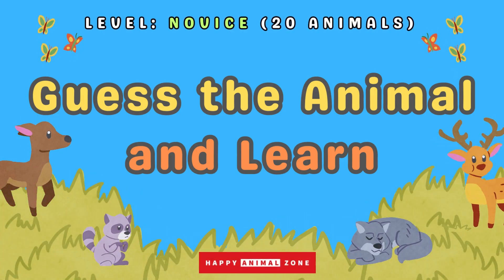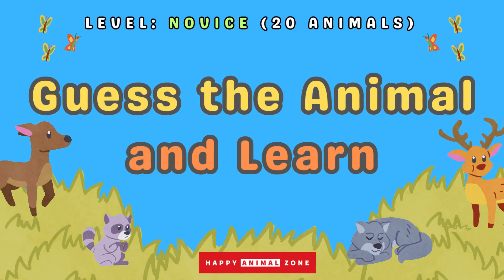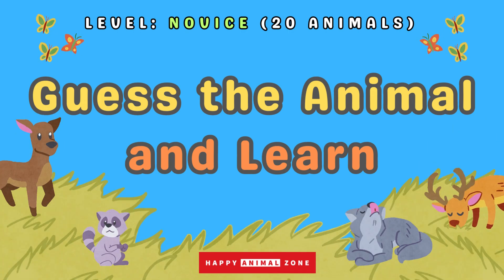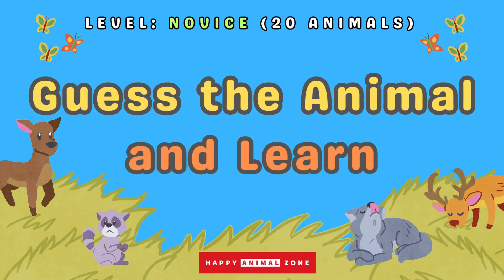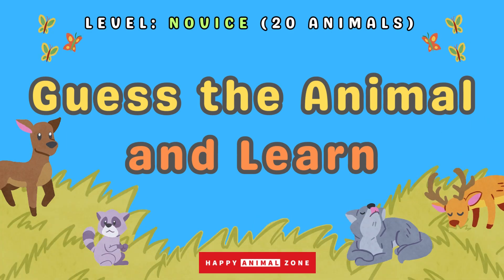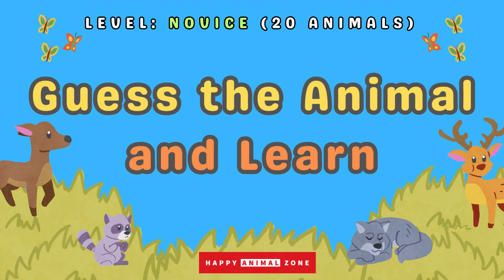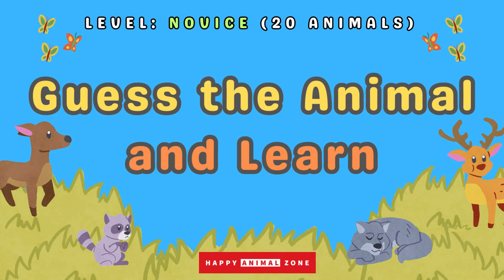In this video, we have a bunch of cool animals for you to guess. Take a good look at each animal and try to shout out its name within five seconds. We're going to have a blast guessing animals together! After each guess, we'll share some fun and interesting facts about the animal. Get ready to learn amazing things!